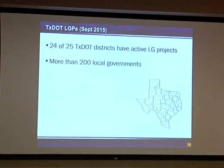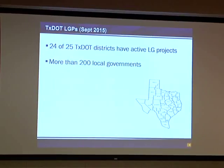Currently, 24 of the 25 districts have something that's considered a local government project. That may be they have a consultant working for a local entity doing the plans for their project, and it's going to be a Texas outlet in some of the more rural districts, or the Mopac Expressway project, and a toll lane project down in Austin that the CTRMA is doing. Those are also the extremes, pretty much, of the types of local government projects that we could have.